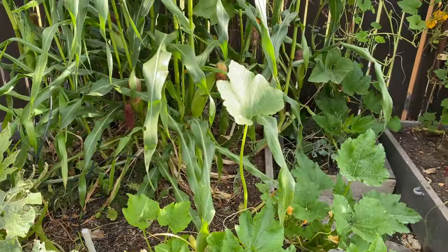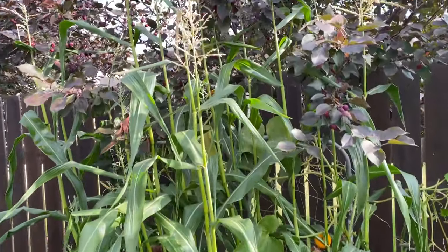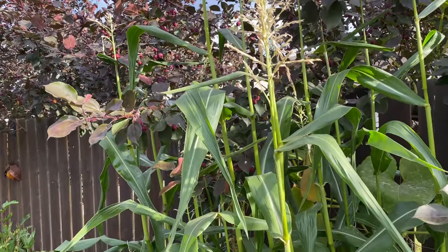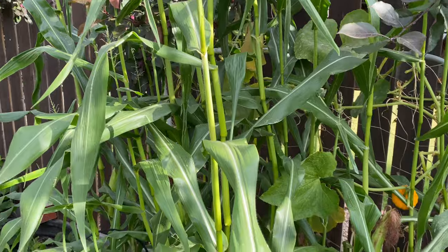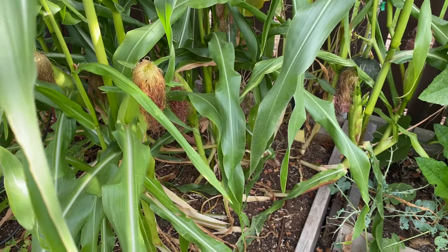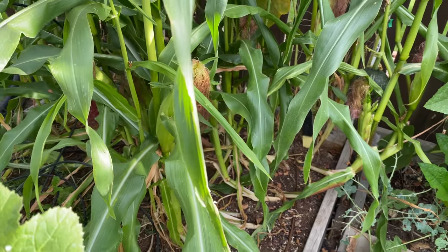Corn is growing, but I'm not sure what I'm going to get out of it. It tasseled up before the ears had really started and I think lost a lot of the pollen, so I'm not really having high hopes for the corn. The ears do look like they're developing, but I'm not sure what's going to happen there.